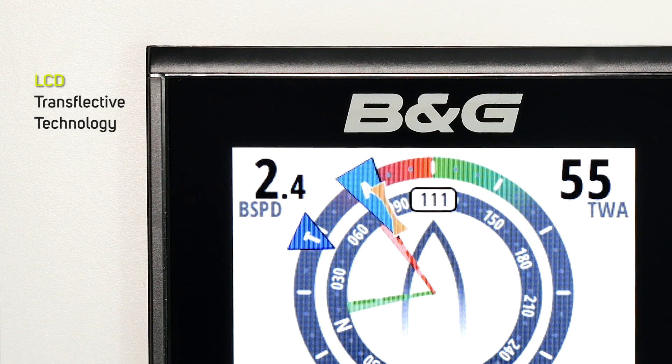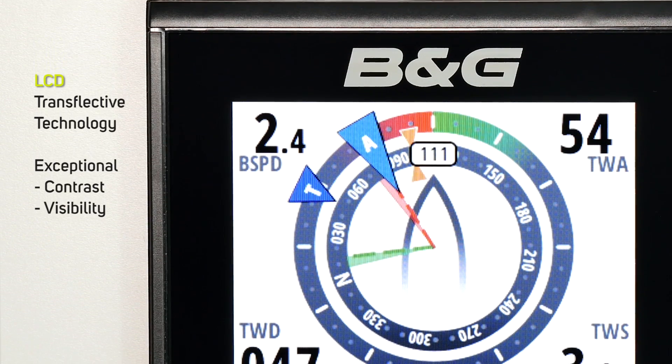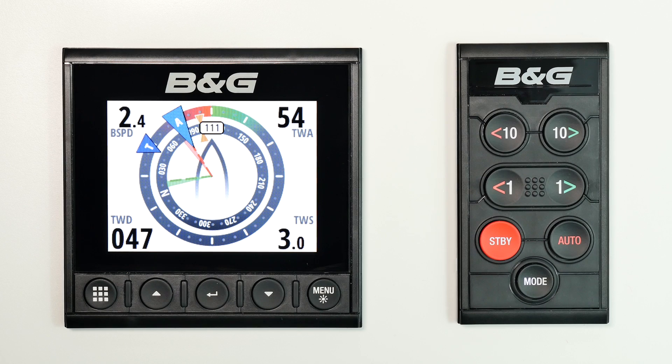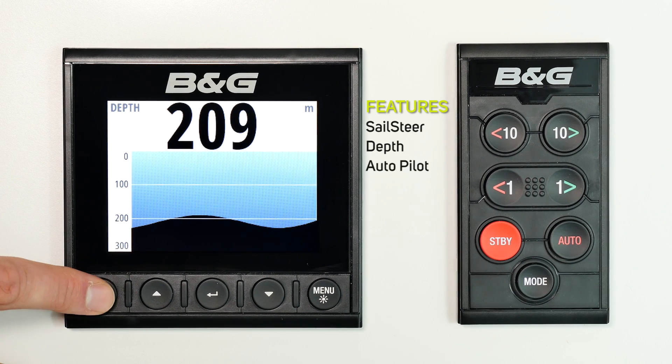Featuring transflective LCD technology for exceptional contrast and visibility in all lighting conditions and for a greater range of angle. Triton 2 is the clear choice. Unique sailing features include sail steer, depth, and autopilot status.